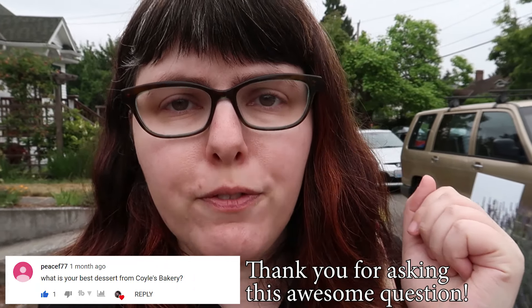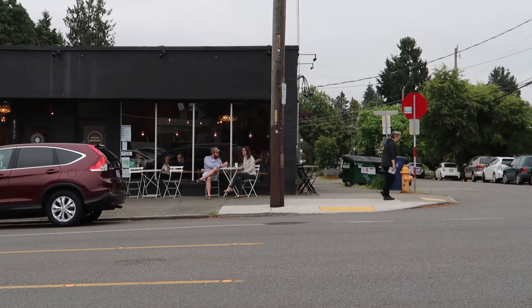Hey peeps, Jess here and welcome to Tiny Table Not-So-Mini Mukbang, because today we are answering the very important question: what is the best pastry or baked good at Coyle's Bake Shop? For those of you who haven't been to Coyle's before, it is a really adorable bakery in the Greenwood neighborhood of Seattle. It's pretty north — most of you who are visiting aren't going to come here, but it is worth it. They make excellent baked goods and today we're going to figure out what the best is.